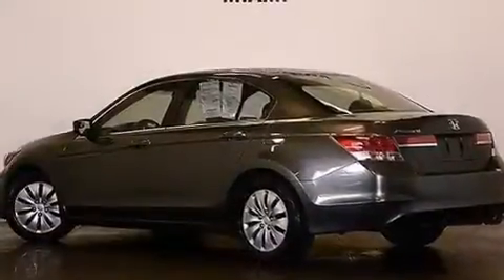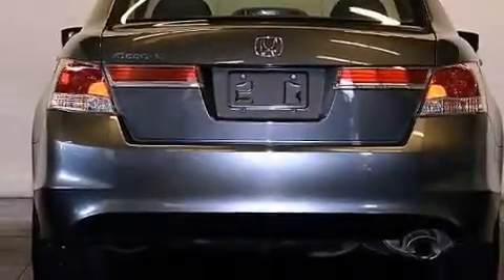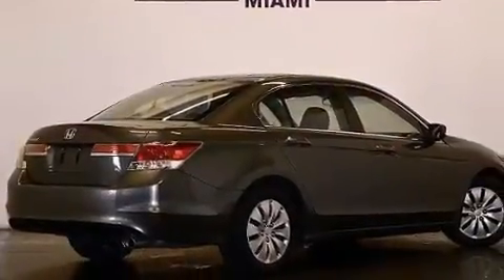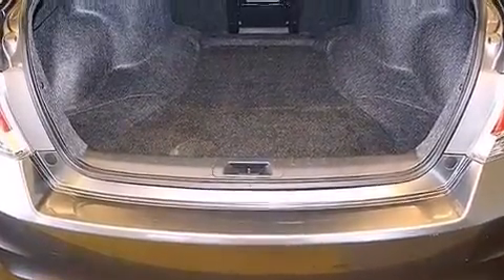Features include a low-tire pressure indicator, a double wishbone independent front suspension, traction control and stability control systems, a CD player, 12-volt power outlets, front multi-stage airbags, latch-ready child seat anchors, rear seat child-proof door locks, and air conditioning.